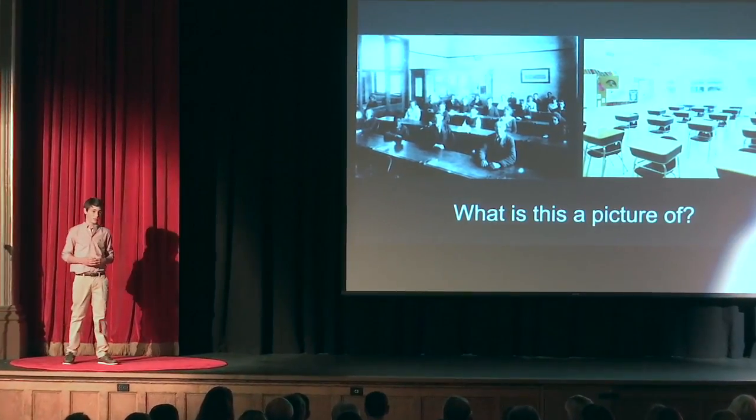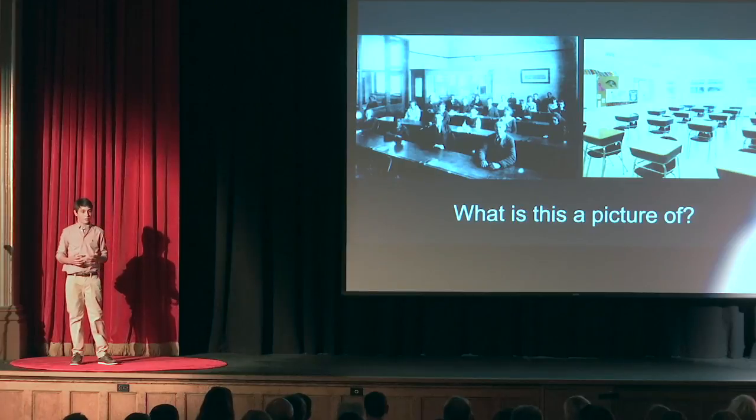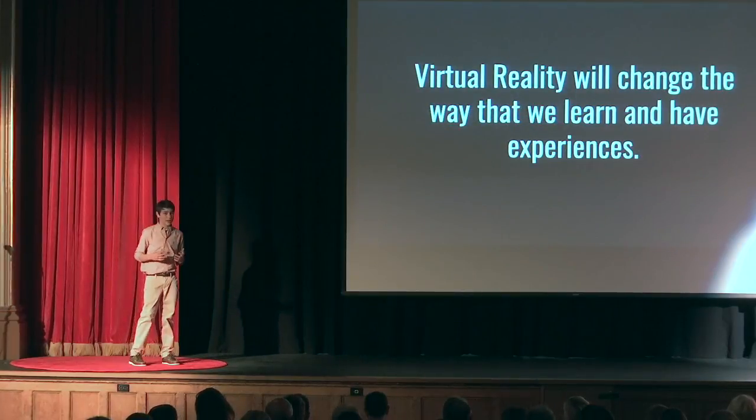Furthermore, 65% of students in schools are visual learners, which means that traditional teaching methods that are still used today effectively reach less than half the class. I believe that in the next 10 years, virtual reality will change the way that we educate students in America.